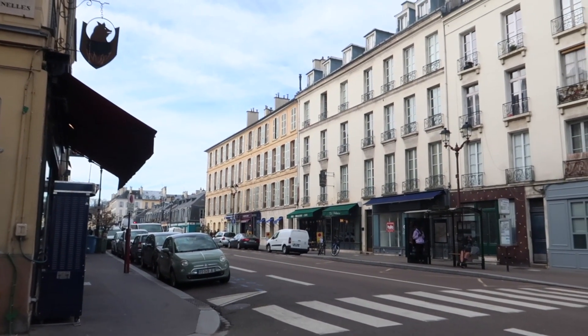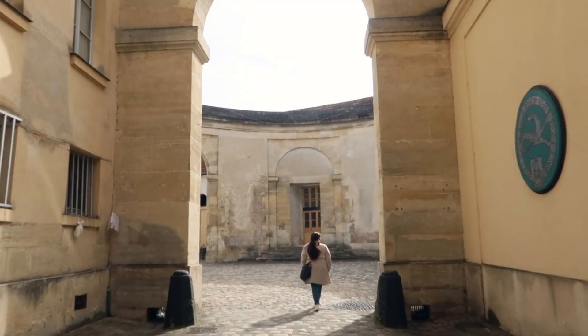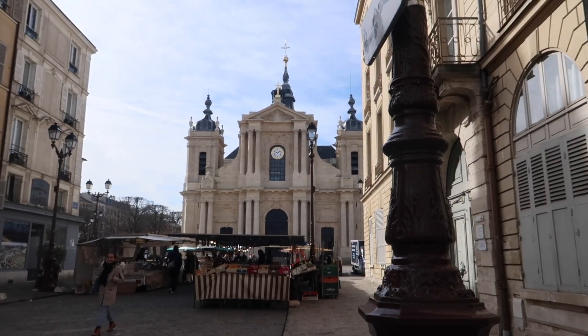Versailles is only about 12 miles west of Paris and is easily accessible by train. The town itself is very cute and worth exploring if you have the time.